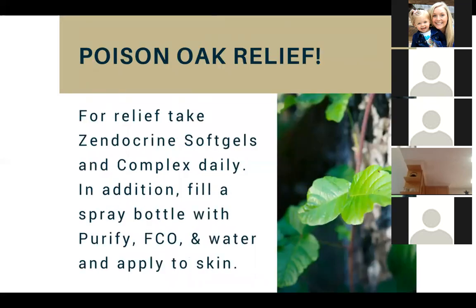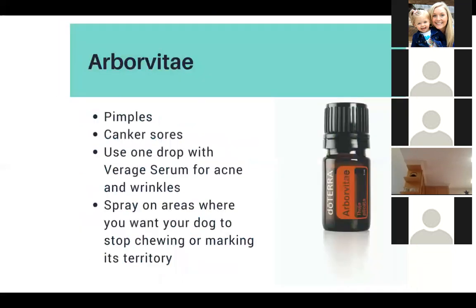For poison oak relief, take Zendocrine soft gels with the Zendocrine complex daily. There are three Zendocrines: the soft gels, the complex, and the oil. Additionally, fill a spray bottle with Purify, fractionated coconut oil, and water and apply it to skin. Arborvitae can help with pimples and canker sores. Use one drop with the Virage Serum for acne and wrinkles. You can also spray it on areas where you want your dog to stop chewing or marking its territory.